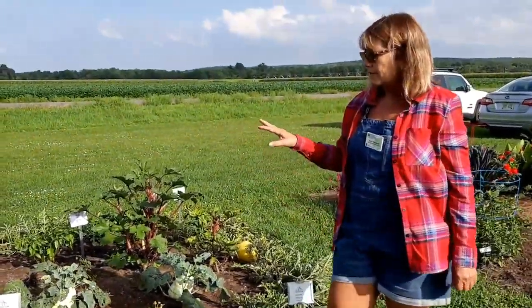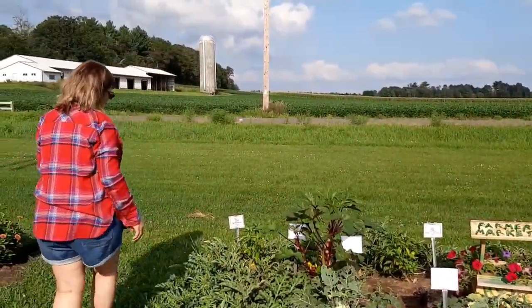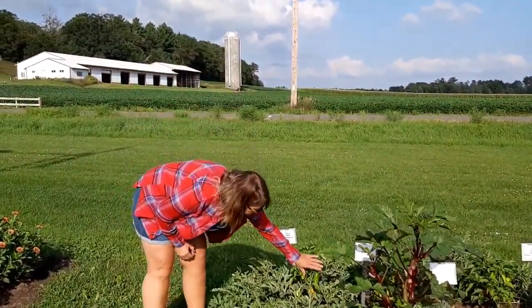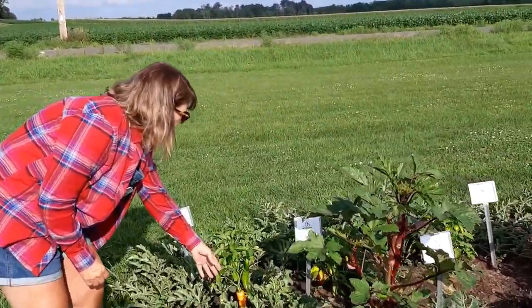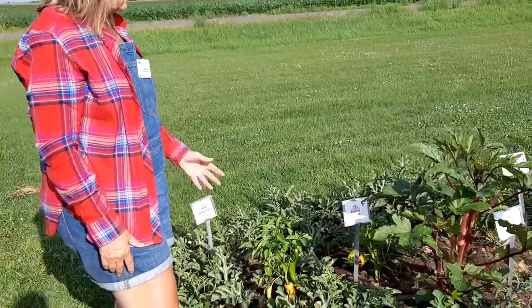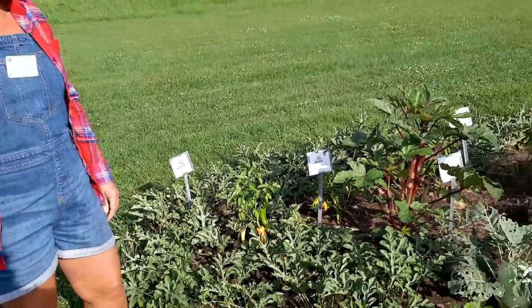We also have some great peppers in the back and they're all different colors — orange, green, and red. The plants are very full of peppers, so we're pretty happy with the progress of those as well.